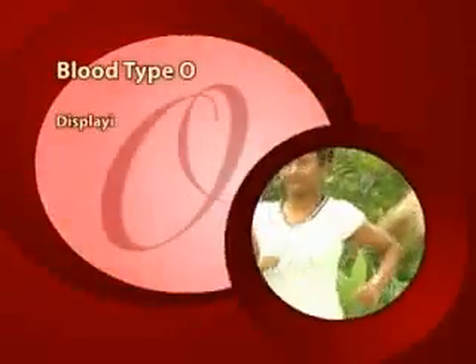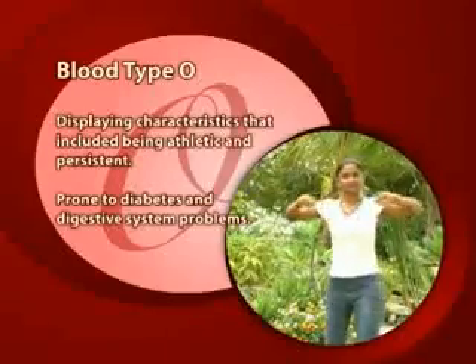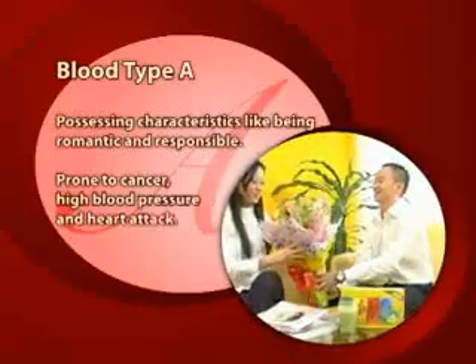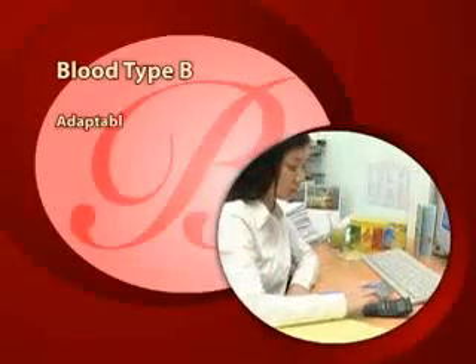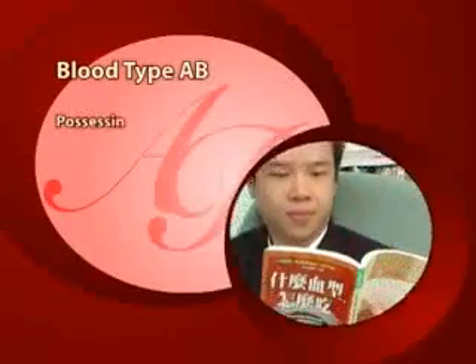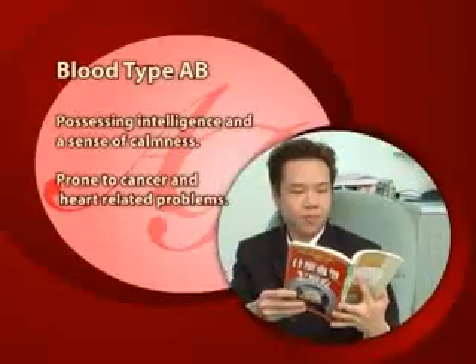Scientific studies have shown that people of specific blood types may be more prone to certain diseases. Blood type O, displaying characteristics that include being athletic and persistent, is prone to diabetes and digestive system problems. Blood type A, possessing characteristics like being romantic and responsible, is prone to cancer, high blood pressure, and heart attacks. Blood type B, adaptable and analytical, is prone to respiratory and nervous system problems. Blood type AB, possessing intelligence and a sense of calmness, is prone to cancer and heart-related problems.